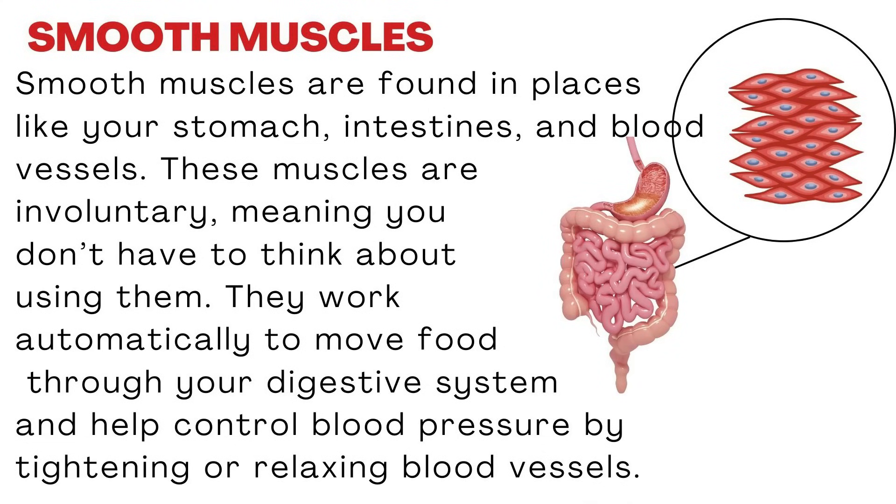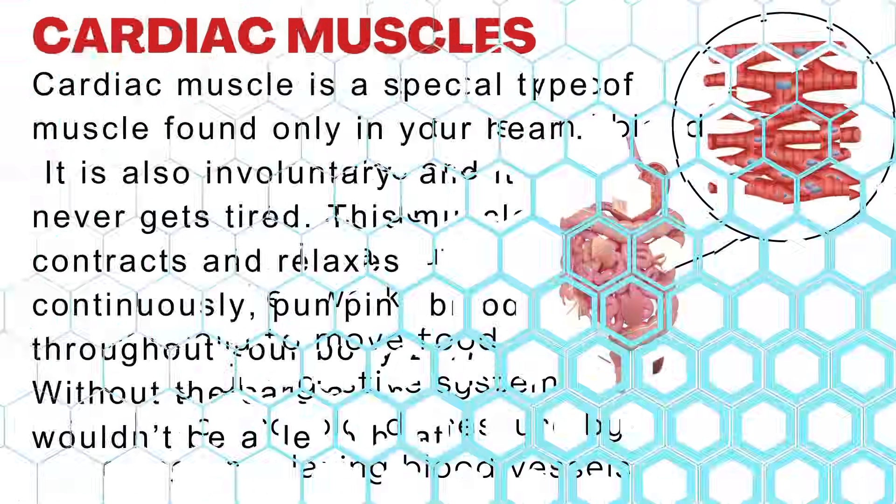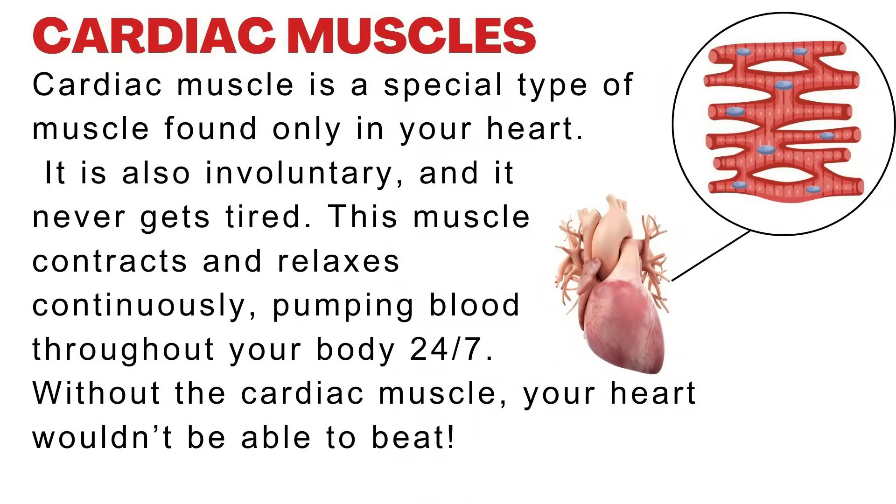Smooth muscles are found in places like your stomach, intestines, and blood vessels. These muscles are involuntary, meaning you don't have to think about using them. They work automatically to move food through your digestive system and help control blood pressure by tightening or relaxing blood vessels. The third type of muscles is cardiac muscle — a special type found only in your heart. It is also involuntary, and it never gets tired. This muscle contracts and relaxes continuously, pumping blood throughout your body 24/7. Without the cardiac muscle, your heart wouldn't be able to beat.